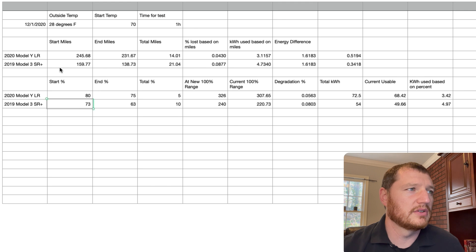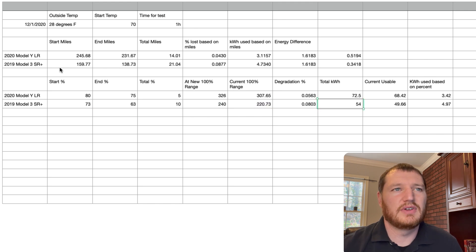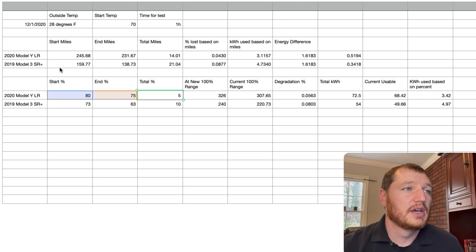The 5% versus 10% figure isn't a super relevant comparison on its own because the Model 3 Standard Range battery pack is much smaller. The Model 3 Standard Range has a 54 kWh usable battery pack versus the Model Y we have, which is 72.5 kWh — a large difference in pack size that would be directly proportional to the percentage difference. So you have to back into the actual kilowatt-hours used relative to the rated range for each car.